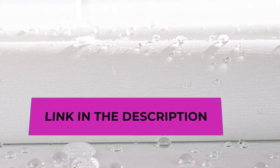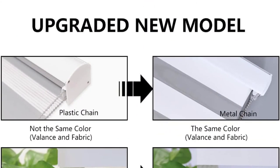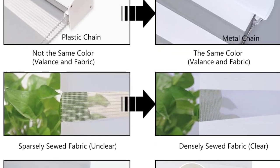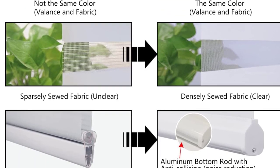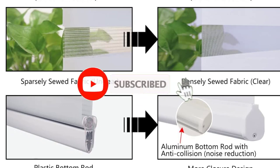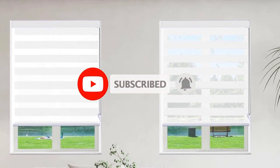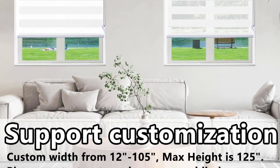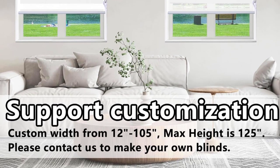This versatile window shade complements any interior style, gently filtering harsh UV rays. Modern functions and essential color options make these shades perfect for living room, bedroom, dining room, office, and more. Note: fabric width will be 1.2 inches shorter than the valance size. The zebra blinds work for inside or outside mount and include an installation guide and hardware. Contact the seller for more size options or click the customize option.